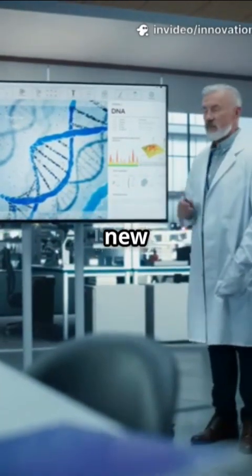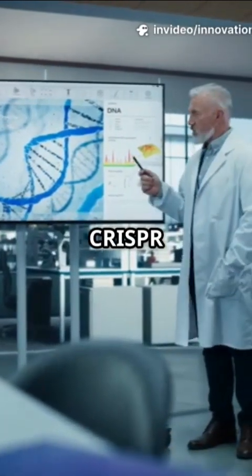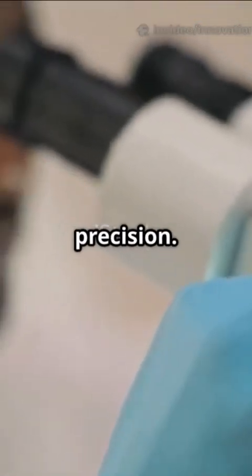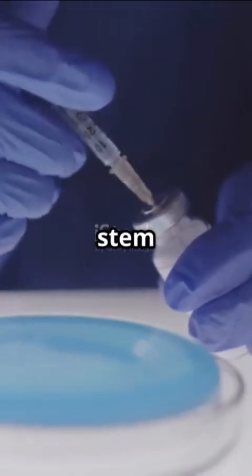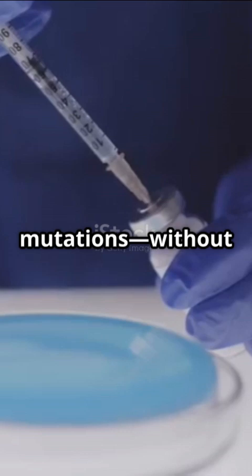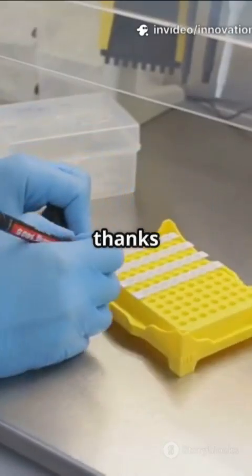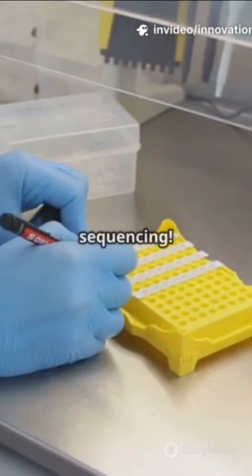Why aren't more people talking about the new footprint-free CRISPR for stem cells? It's setting a new standard for safety and precision. Imagine editing stem cell DNA, fixing mutations without leaving any genetic footprints. That's now possible, thanks to next-gen CRISPR and rapid sequencing.